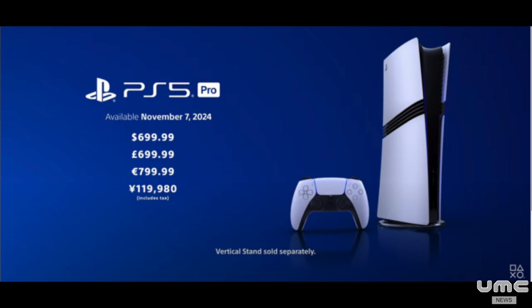The new units will be available on November 7th for $700, Sony said. The updated hardware will come complete with 2TB of solid-state storage, up from 1TB on the original PS5, but without an Ultra HD Blu-ray disc drive, which users can purchase as an add-on accessory for $80.